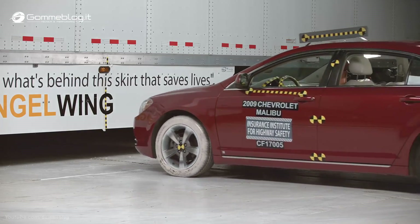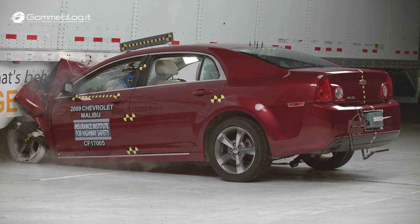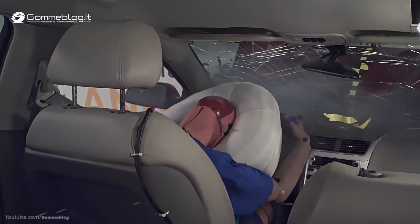All eight trailers prevented underride in the full overlap crash test at 35 miles per hour. All but one prevented underride in the 50% overlap condition. And only one managed to prevent underride in all three test conditions.